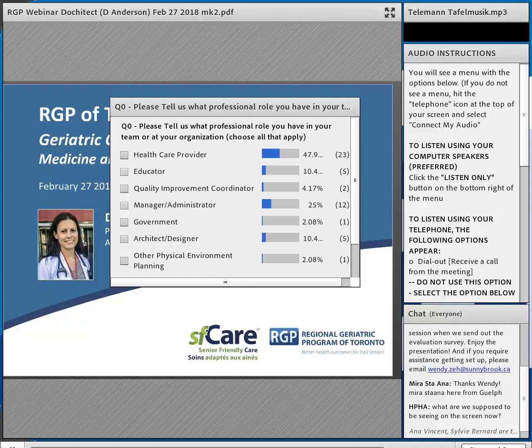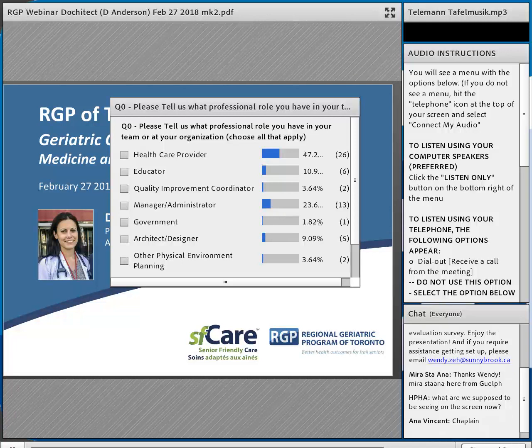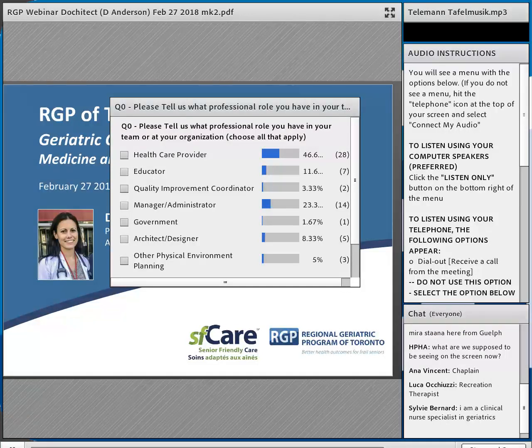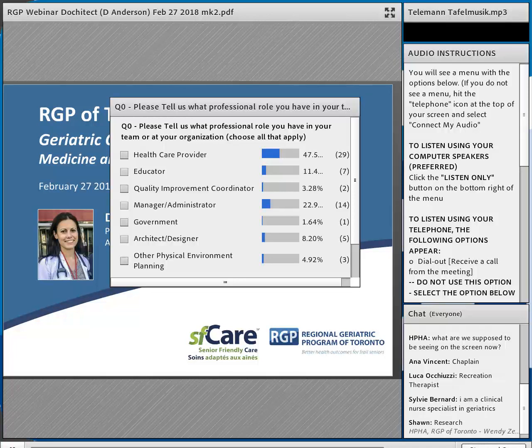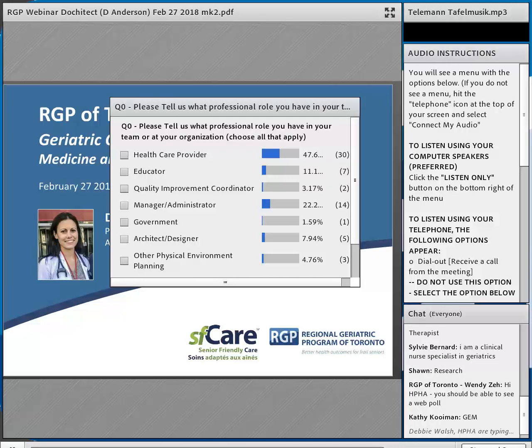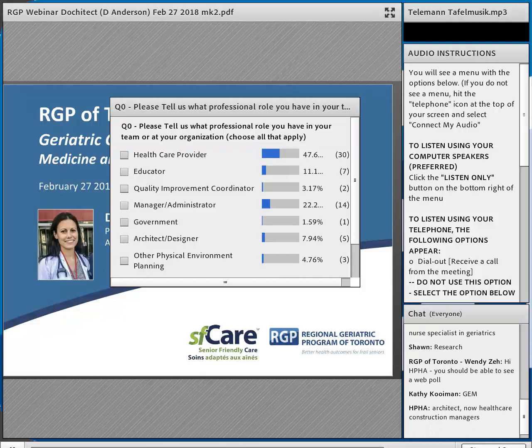I'll give you maybe another five or ten seconds to finish the reply, and then I'll introduce Dr. Anderson. It looks like we've got about half our providers working on the front lines of care, probably directly with patients. We also have a chunk of managers, a couple of architects and designers in the room, and some educators — so we've got a good mix.